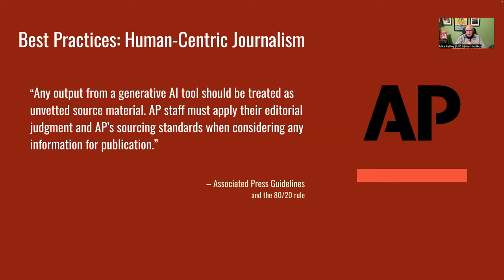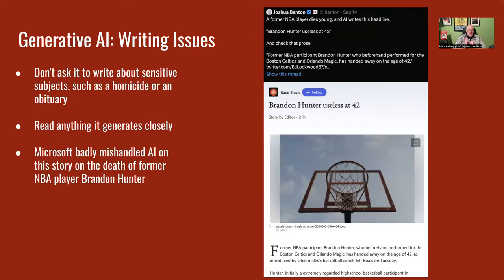Typically, we're not asking AI to write a story for us, but it can be helpful in research, editing, headlines, proofreading, and even AP style. Always look at any output from a generative AI tool as unvetted source material. Use the editorial judgment we've been trained on as journalists and uphold our journalistic standards when considering using anything produced by AI for public. Disclose it as well, which I'll get to in a minute.